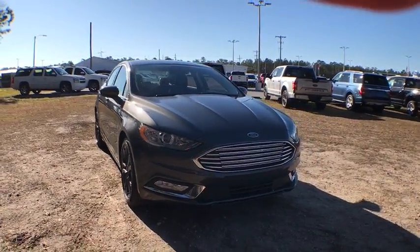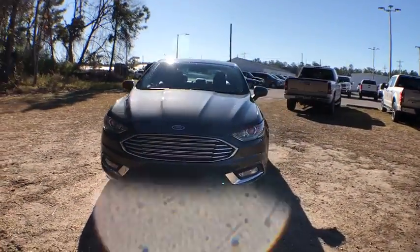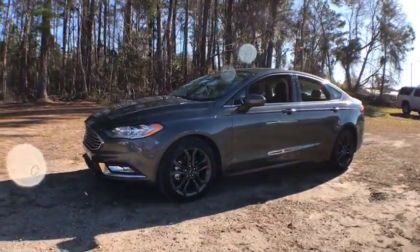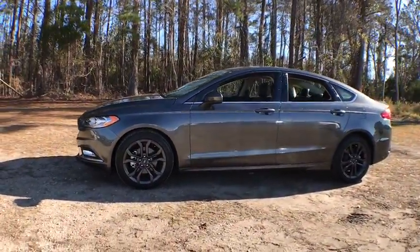Take a ride in the 2018 Ford Fusion. You can have both impressive power and great economy in a Fusion. This vehicle has less than 20,000 miles.